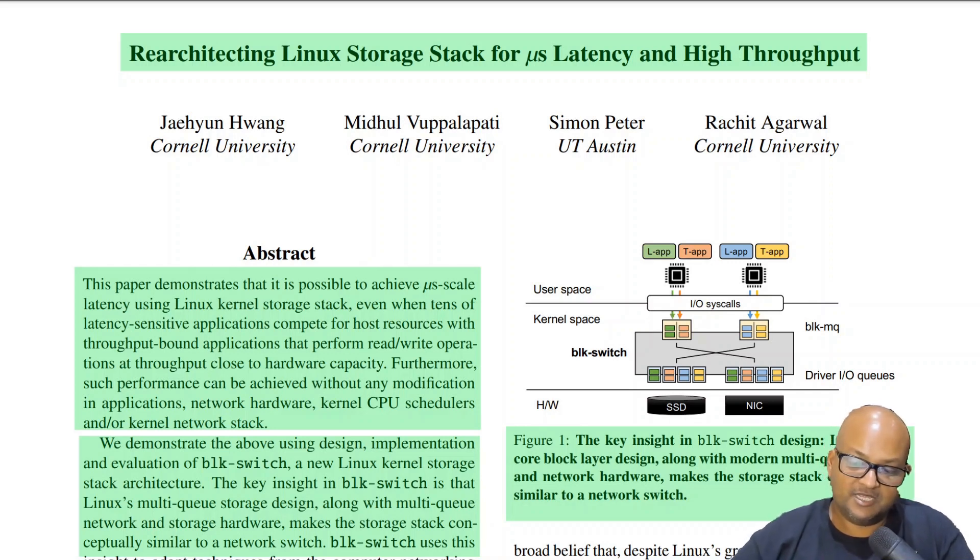The goal is to be able to achieve microsecond scale latency on a system that is loaded with both latency sensitive as well as throughput bound applications, and to do this in a way that both classes of applications get what they want. This paper starts by looking at what are the problems with Linux's current block storage stack which make this a hard problem to solve.